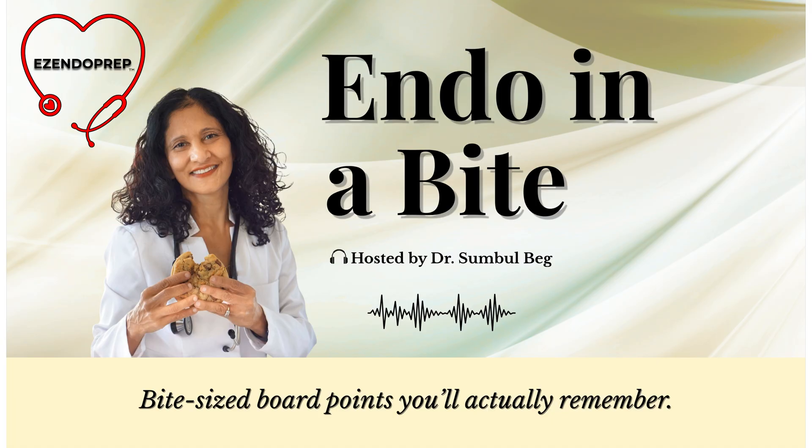We follow the same patient with serial neck ultrasounds every 6 to 12 months. Two years later: no growth, no new lymph nodes. A resident suggests checking thyroglobulin every 6 months — we say no.